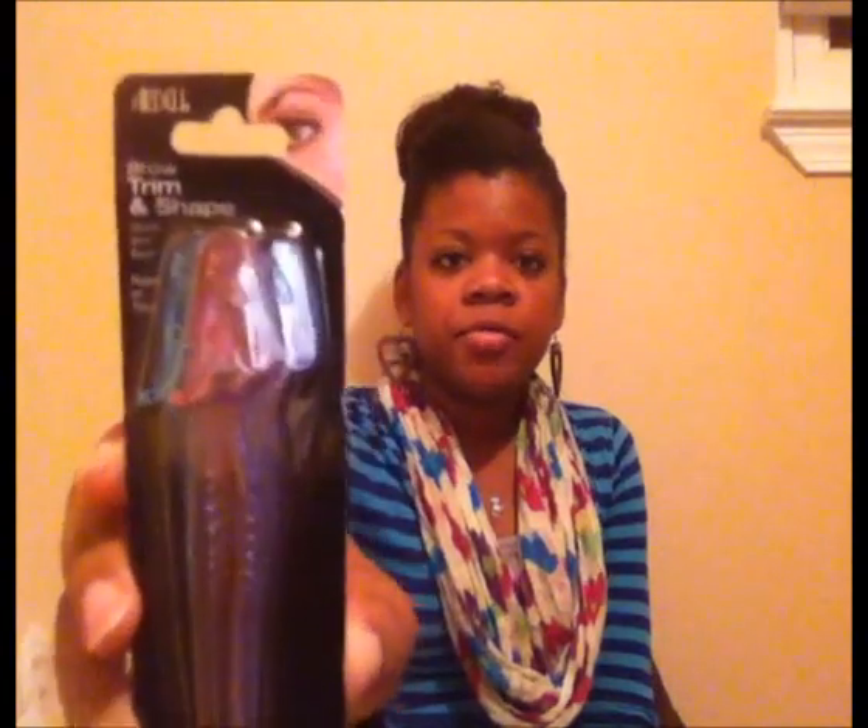Next up — Target, or as I say, Tarjay. I saw this brush in Target by Sonia Kashuk, and I love the way it's shaped — I've been looking for a blush brush shaped this way. I also needed an eyelash curler, so I just got the ELF eyelash curler for a dollar, because an eyelash curler is an eyelash curler.